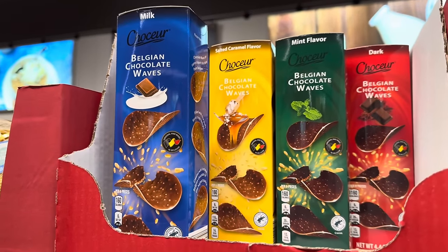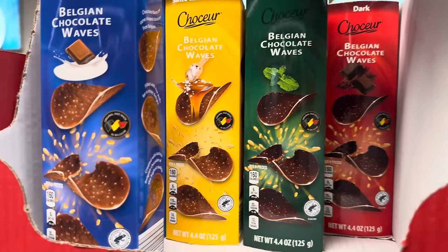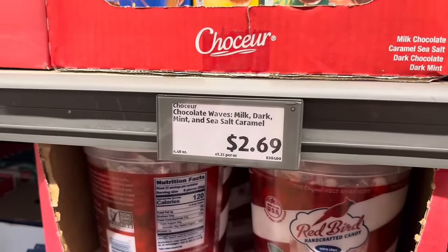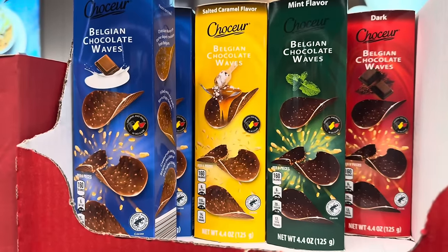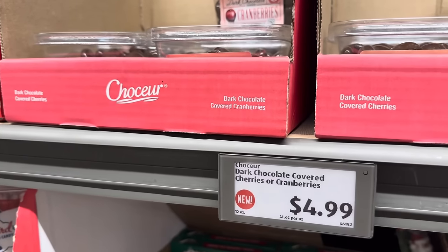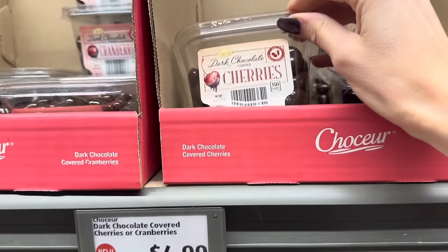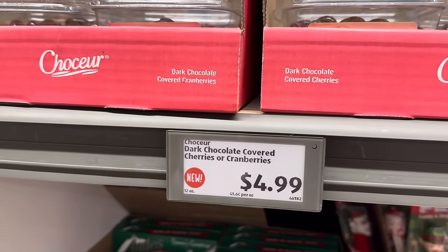Belgian chocolate waves — these are like chocolate crisps. We've got dark mint, salted caramel, and milk chocolate. $2.69 for the boxes. Made in Belgium — well, thank you Belgium, I bet they're amazing. One more sweet treat to show you — dark chocolate covered cherries or cranberries. Either of those would be great. $4.99 for 12 ounces.